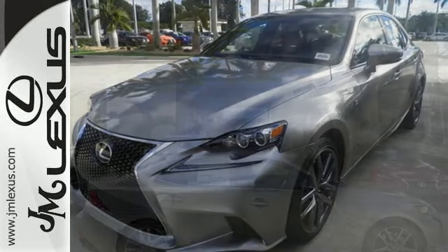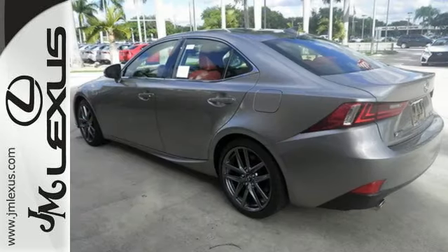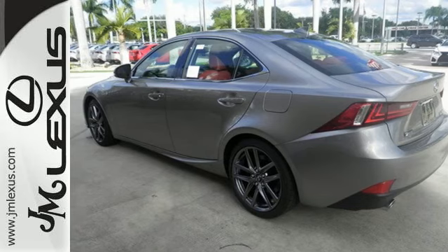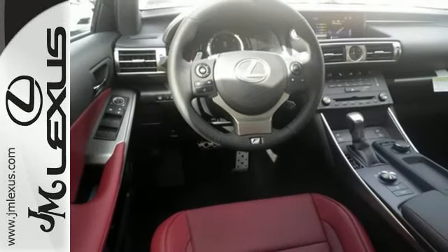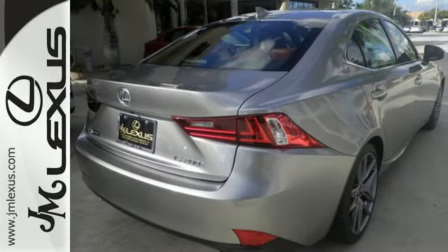The driver's command center delivers a gratifying experience with touch-based climate controls, a color multi-information display, center console controller, and Lexus Inform. And attractive, brighter, and efficient LED headlamps do more than just shine.